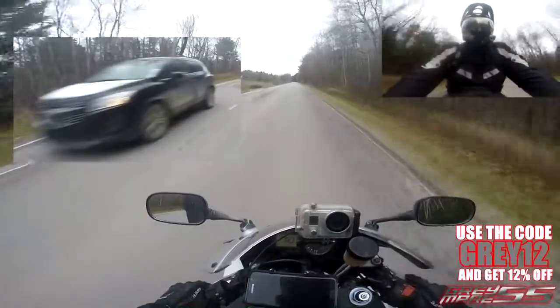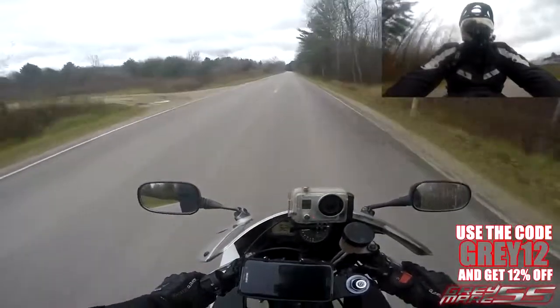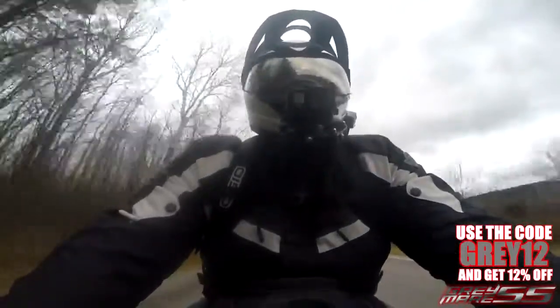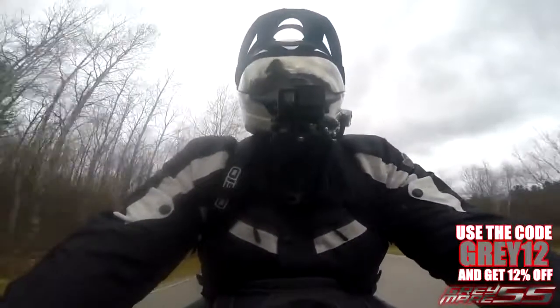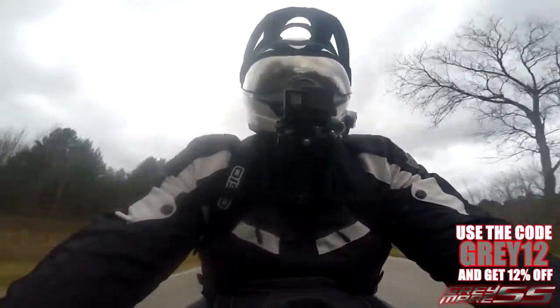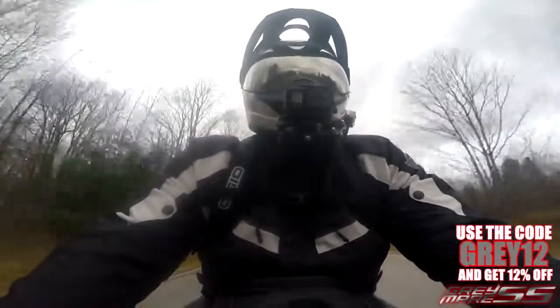There was snow on that car — that's how cold it is. But not to worry, I have myself a Viking Cycle Enforcer textile touring jacket, and I'm going to go ahead and tell you more about this thing.